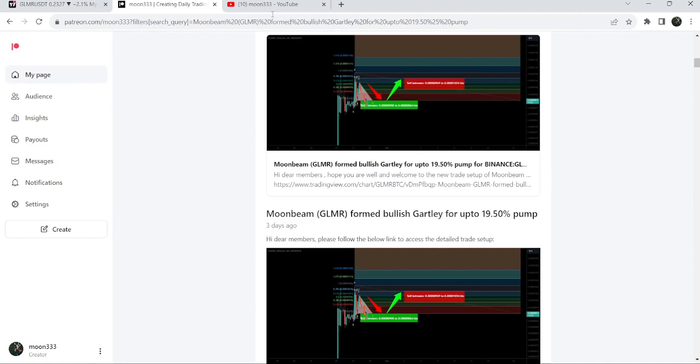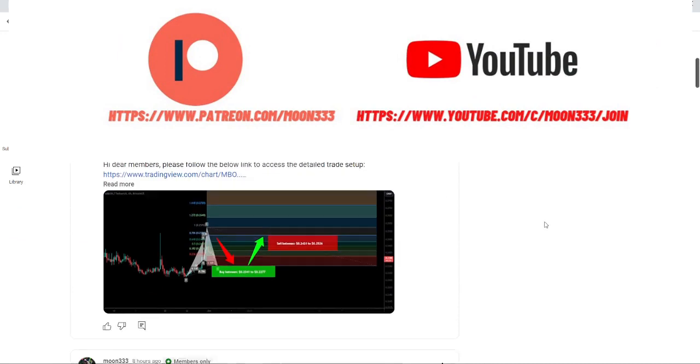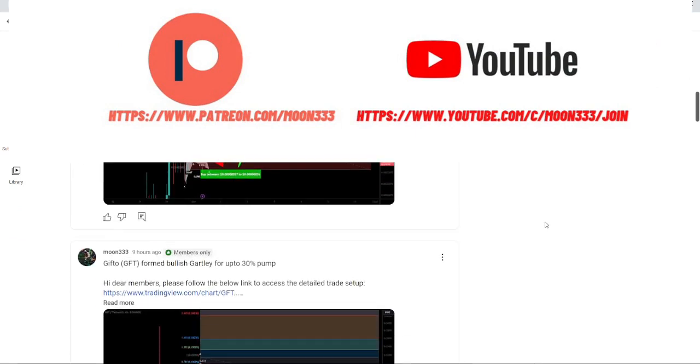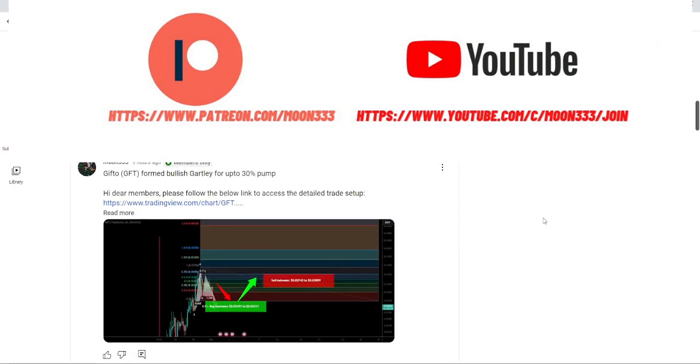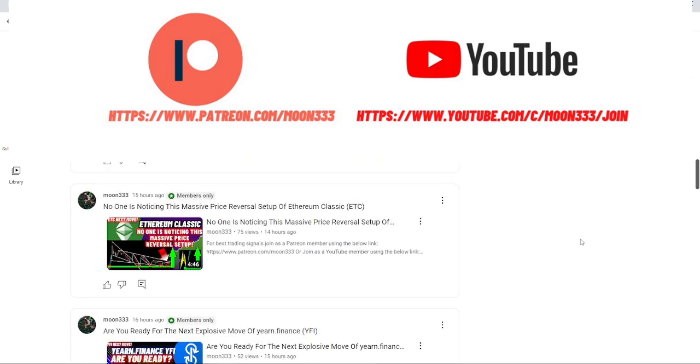Before starting this analysis, if you are not subscribed to my channel then do subscribe. For more trading signals you can also join me and support me as a YouTube member or as a Patreon member, because there I'm sharing different trading signals for you on a daily basis. I've already shared the links in the video description.